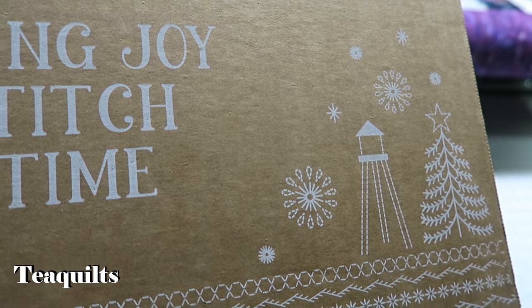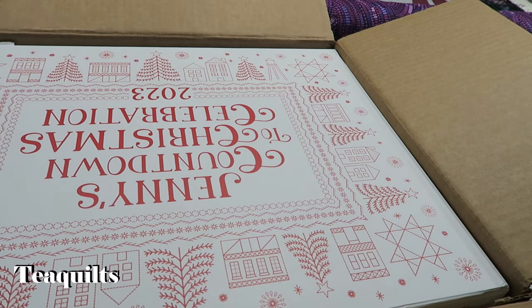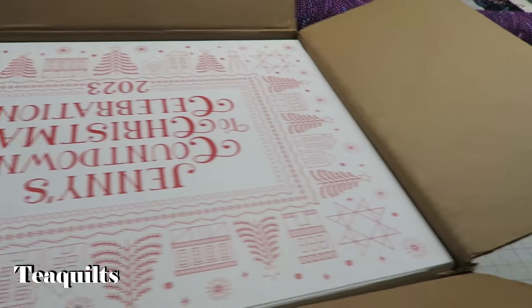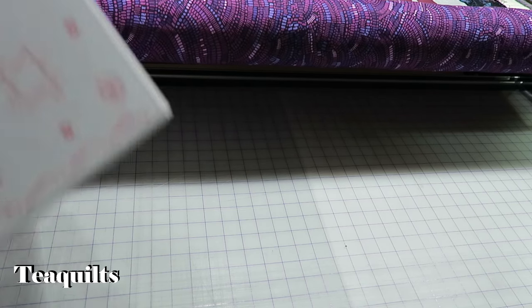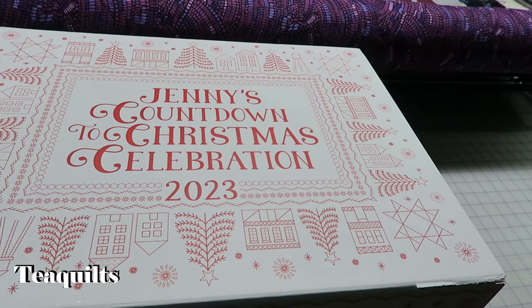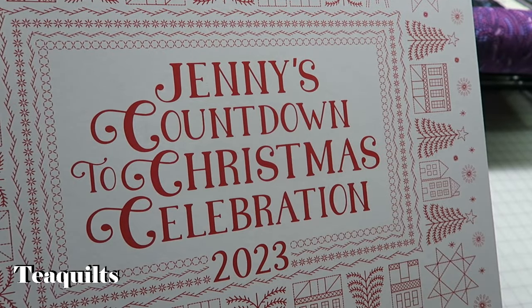So it's a very beautiful box. We're going to open this and see how the inside box looks. Here we are with our box, and on the inside we have another decorative box. I do like how they package their items. The top box is Jenny's Countdown to Christmas Celebration 2023 — very beautifully decorated here on top. Just gorgeous.